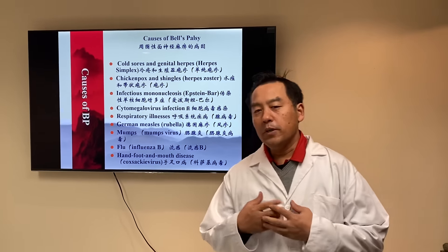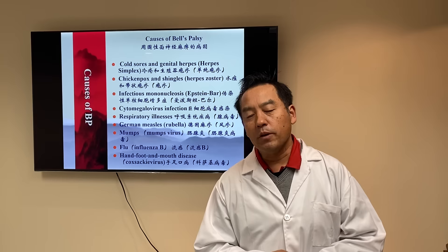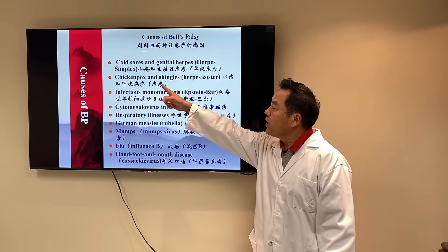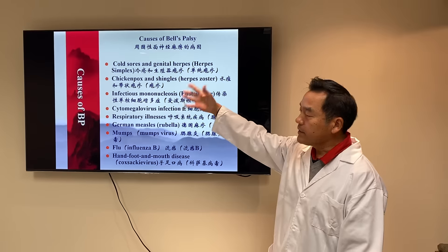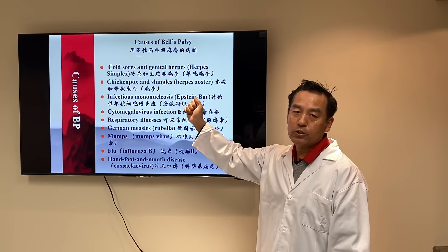So to be able to treat Bell's Palsy, to take care of your Bell's Palsy, we have to understand the causes. Number one: cold sores or genital herpes — herpes simplex — is a very common reason. This kind of virus-caused Bell's Palsy takes longer to recover.